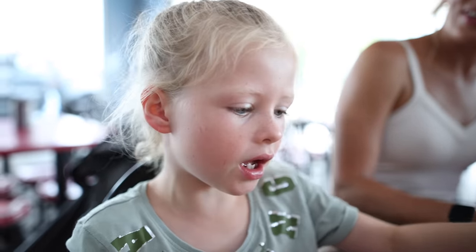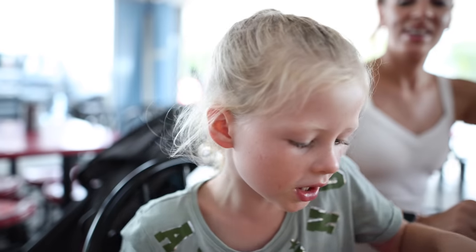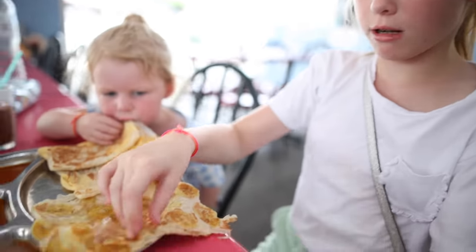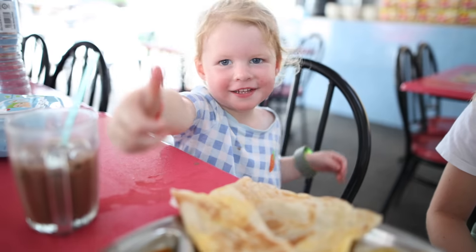I have a roti — basically a pancake — with some cheese in it, and then there's a banana one and a cheese one as well. I'm going to rip off some of my pancake and dip it in the sauce. The sauce tastes a bit spicy and kind of punky, and then the actual pancake tastes very sweet.